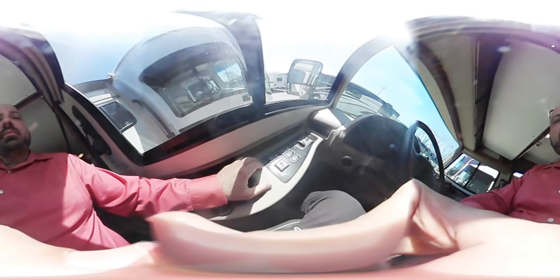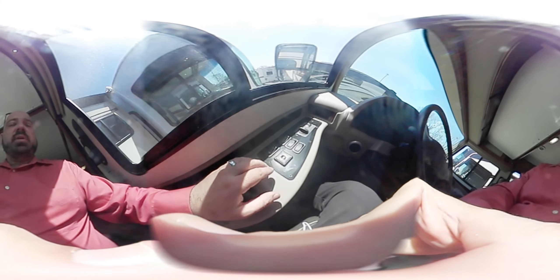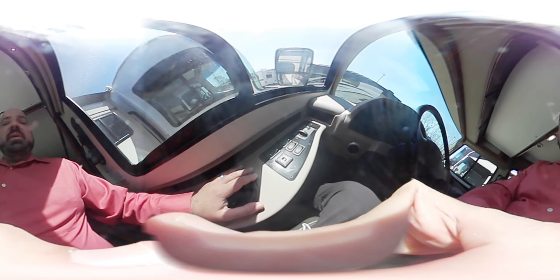You have heated mirrors and controls so you can move your mirrors from inside the coach. The battery boost is a nice feature — not all coaches have that. Basically, if your engine battery goes dead because you left your lights on all night, you can hit this button and start your coach from your coach batteries.